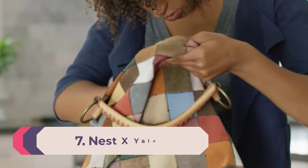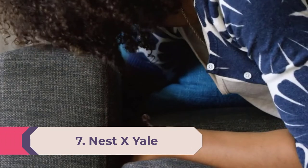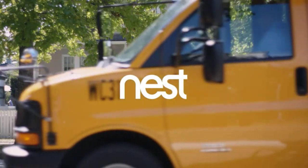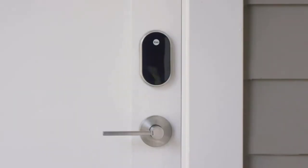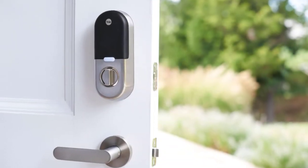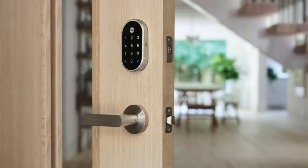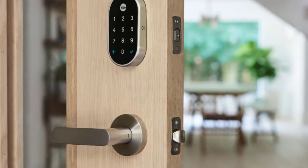Number 7: Nest X Yale. If you are a Google or Nest household, you want a lock that speaks to the Google Assistant smart home system. The best smart lock that offers this feature is the Nest X Yale, a neatly designed lock that works very well with Google Assistant. We love its minimalist design, though this is a touchpad-only design so there's no physical key. Locks from August and Schlage also support Google Assistant, but the Nest X Yale is the more elegant, all-in-one solution if you are invested in the Nest or Google Assistant systems. Alas, it does not work with Alexa or HomeKit.